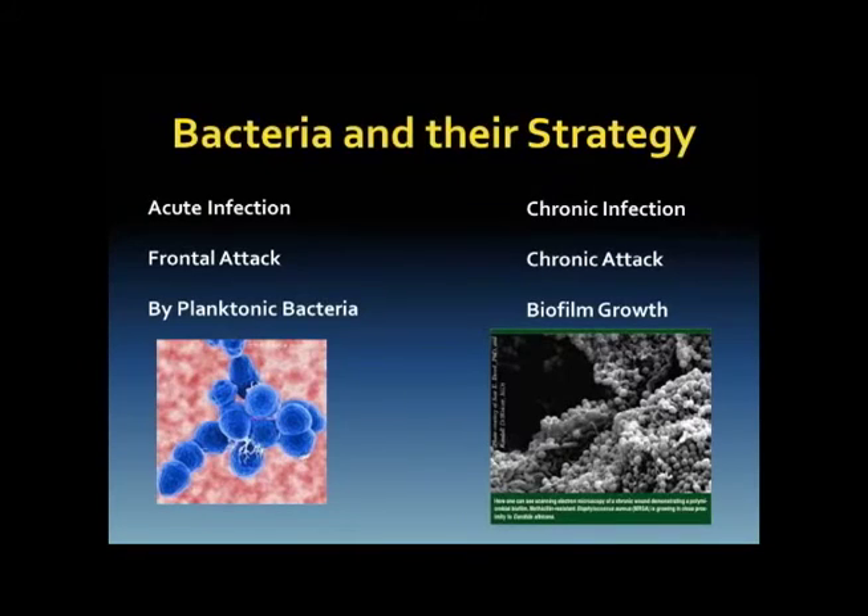Where it lets us down is when we're dealing with chronic infections. This is under an electron microscope. Bacteria behave in two ways: they behave in planktonic form causing acute infections, and then they decide to form collaborative communities which we call biofilms. Collaborative means they share, and that sharing really enables them to survive and become very difficult to deal with.